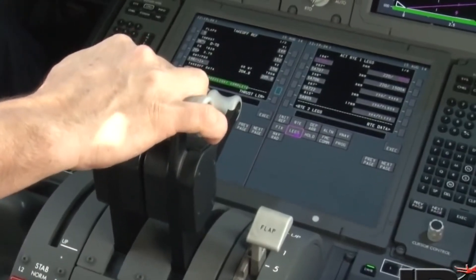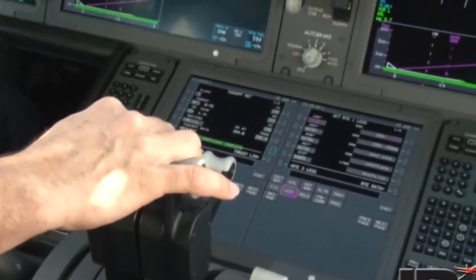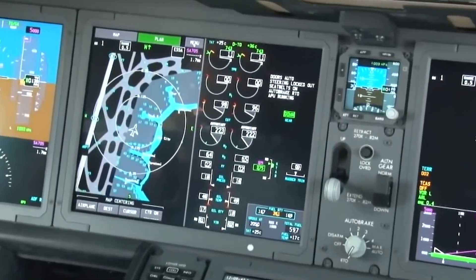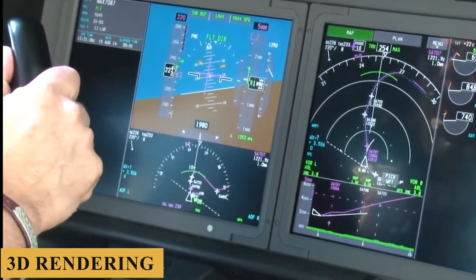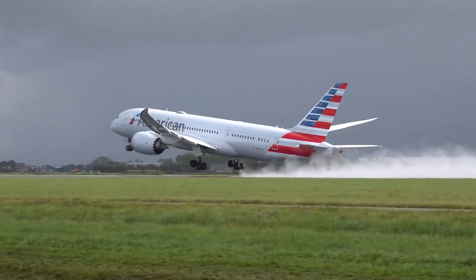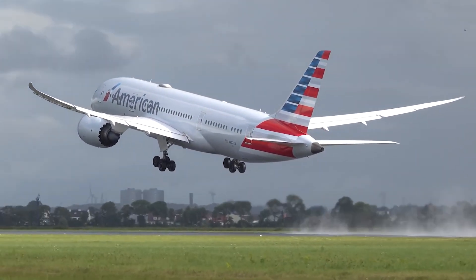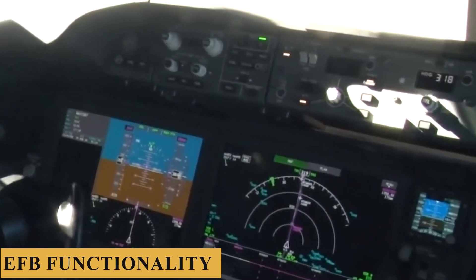The FMS is intuitive and user-friendly, allowing for easy input and modification of flight plans. One of the most remarkable features of the avionics is the integration of the SVS, which provides a three-dimensional rendering of the external environment, regardless of actual visibility conditions, significantly enhancing situational awareness especially during takeoff, landing, and taxiing.